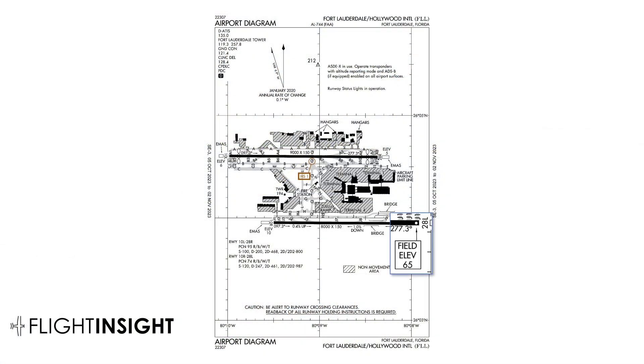Here's the field elevation. The taxiway diagram shows the elevation — it's in the box: 65 feet. That's a fair bit above the less than 20 feet we're showing. It's within the 75-foot tolerance for IFR, but why the big difference?